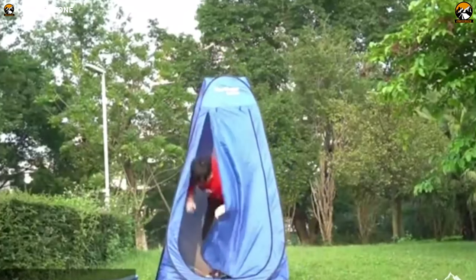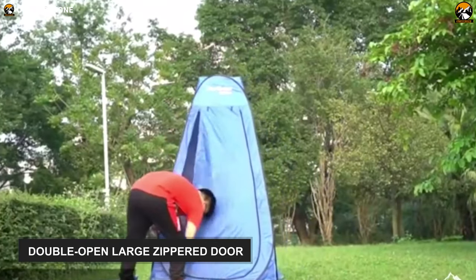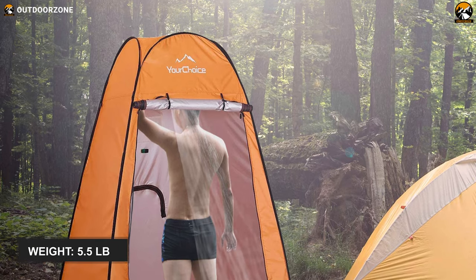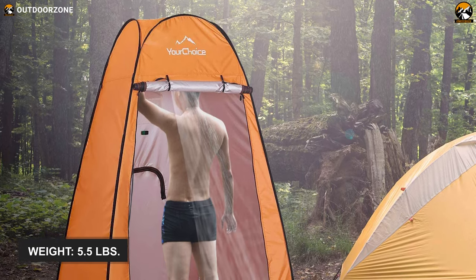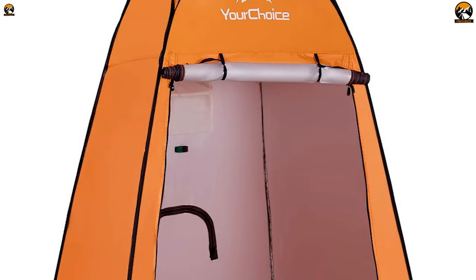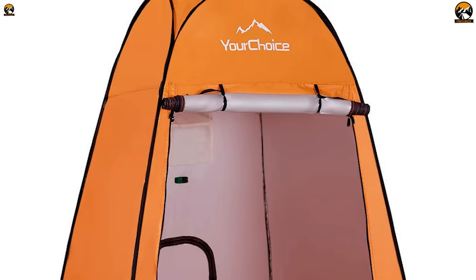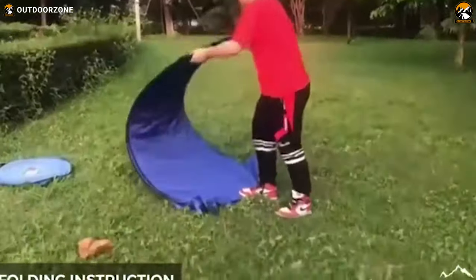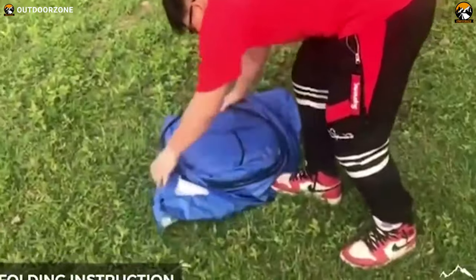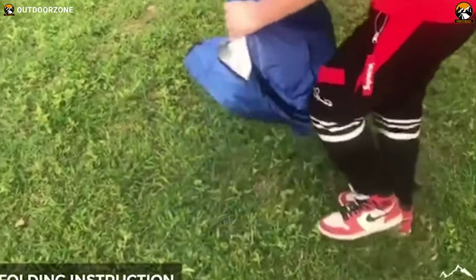It also offers easy and quick access through its double-open large zippered door. Apart from using it as a privacy tent, you can use this 5.5-pound tent for taking a shower as well, and you'll find towel straps, storage bags, and straps for a showerhead. All in all, this Your Choice privacy tent is waterproof, durable, foldable, and offers the necessary shelter and privacy you need for the toilet during camping.